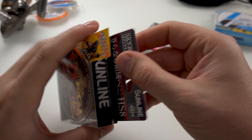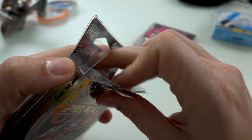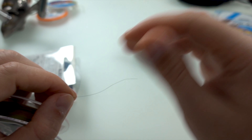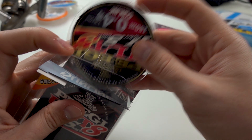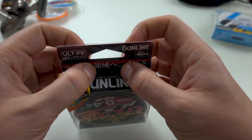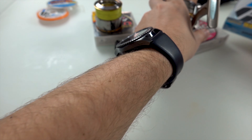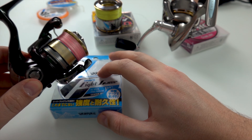Все его хвалят, сам пока не знаю — в этом году попробуем. Открывать не буду пока. Мягенький, тоненький, мягенький. Намотаю на одну шпульку — 0,4 намотаю сюда. 0,5 намотаю сюда. И 0,3 на эту катушечку перемотаю, а может еще оставлю — в принципе, работает, не рвется.